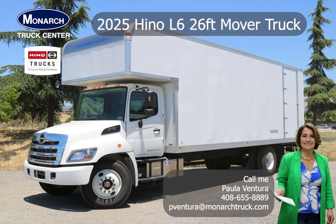Leasing and financing options available. Call me, Paula Ventura, at 408-655-8889, your authorized Hino truck dealer.